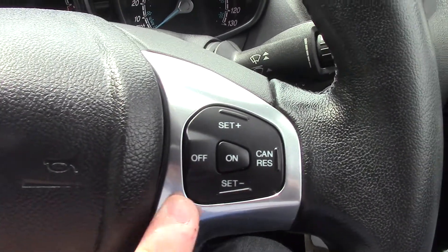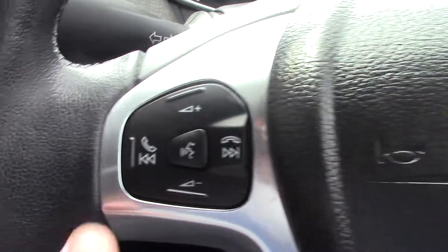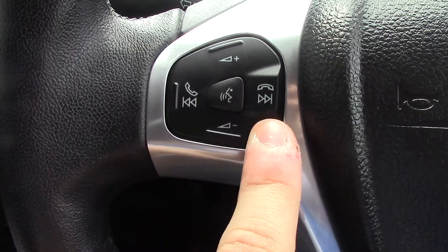On the steering wheel you've got controls for the cruise control. On the other side you've got the volume and seek controls for the radio, as well as the Bluetooth voice controls.